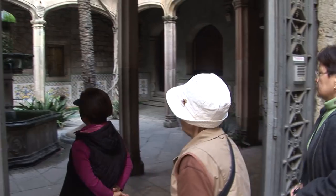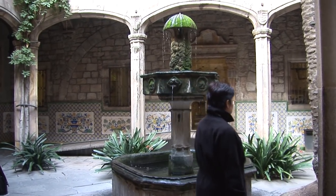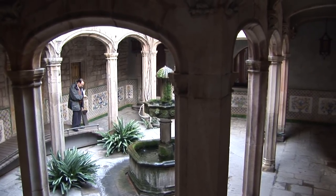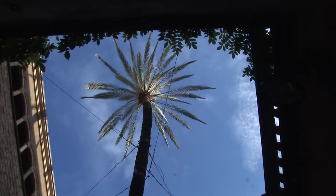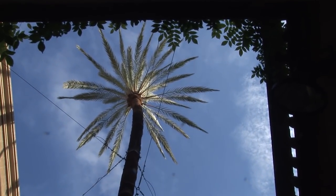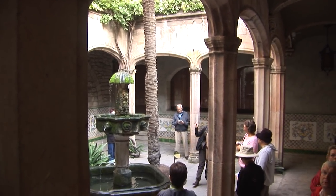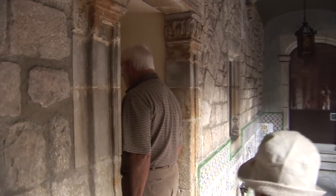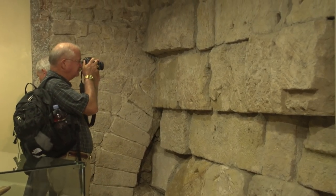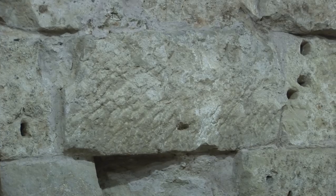Walk into the patio of the Archdeacon's Palace to enjoy the quiet cloister atmosphere, with a beautiful fountain in the middle and arcaded columns all around. There's a palm tree growing in the center that's a hundred years old. You're also free to walk inside the building, into the lobby area at least, where you can see the original ancient Roman wall, dating back to at least the year 400 AD.